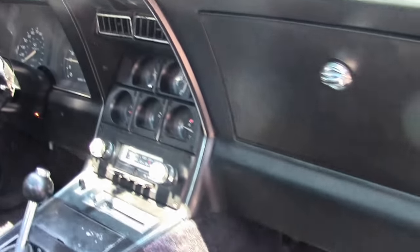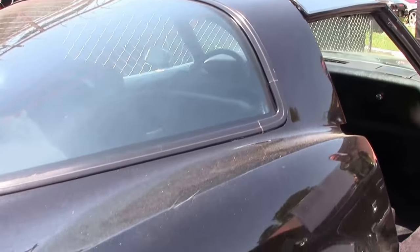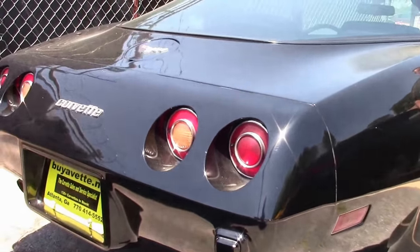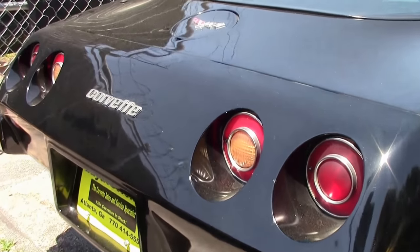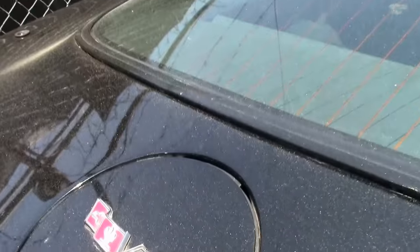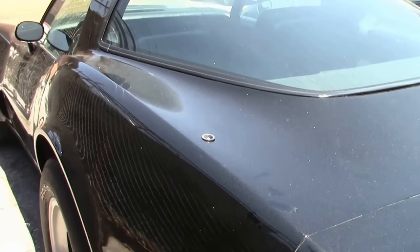Great way to get into a nice cruising Corvette without breaking the bank. C3s have become a great option — Corvettes you can take to your local show and enjoy on the weekends and still feel comfortable taking a little longer trip in.